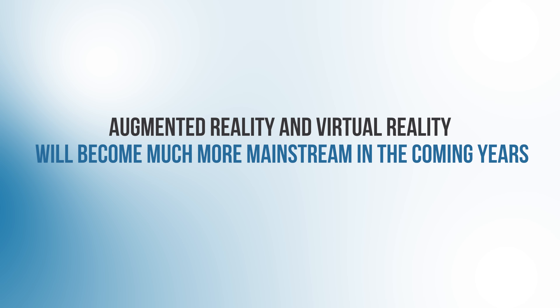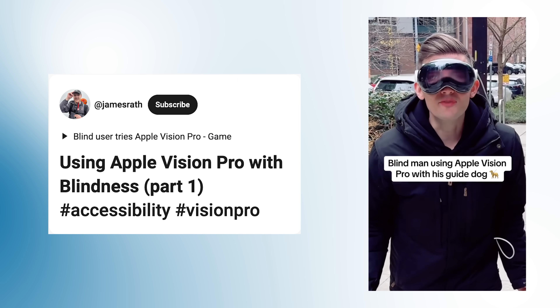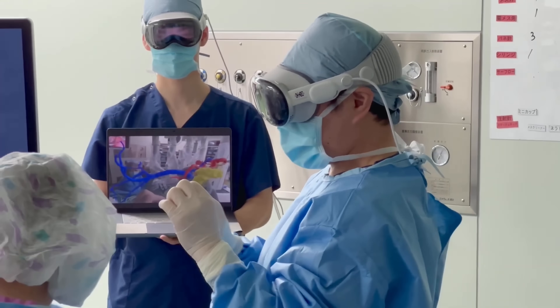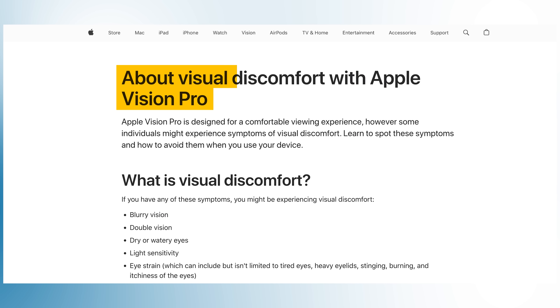With the introduction of the Apple Vision Pro, augmented reality and virtual reality will become much more mainstream in the coming years. In this video I'm going to review how this revolutionary new technology will change the lives of patients with vision impairment, how it'll change the way doctors and surgeons approach eye care, and how this technology will affect everyday users' eye health. I'm Dr. Michael Chua, a board certified ophthalmologist with Point of Heals Eye Care, and I make videos to help you see better, look better, and feel better too.